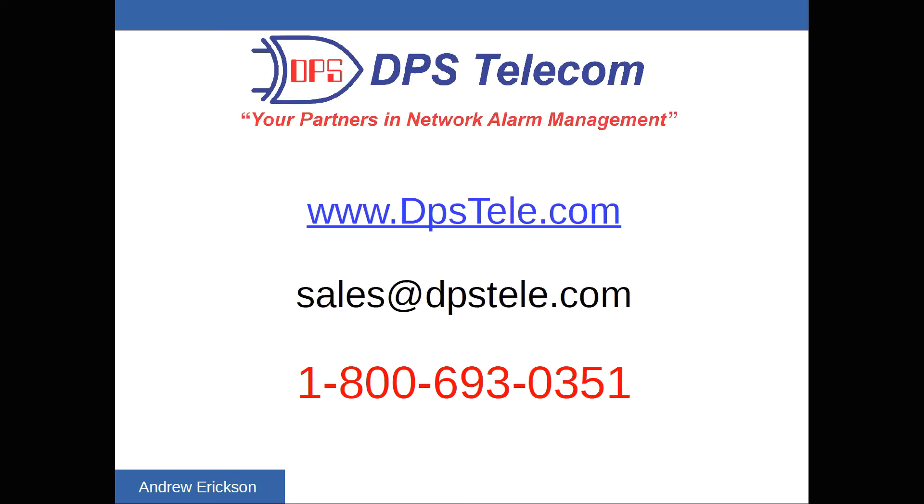That's a quick introduction to remotely monitoring your sites. If you'd like to learn more, you can go to our website at www.dpstele.com, send an email to sales@dpstele.com, or call Andrew Erickson at 1-800-693-0351. You can also check out my other YouTube videos — I try to keep the channel full of new and interesting things we're developing at DPS. And if you'd like, subscribe to get the latest videos in your feed.